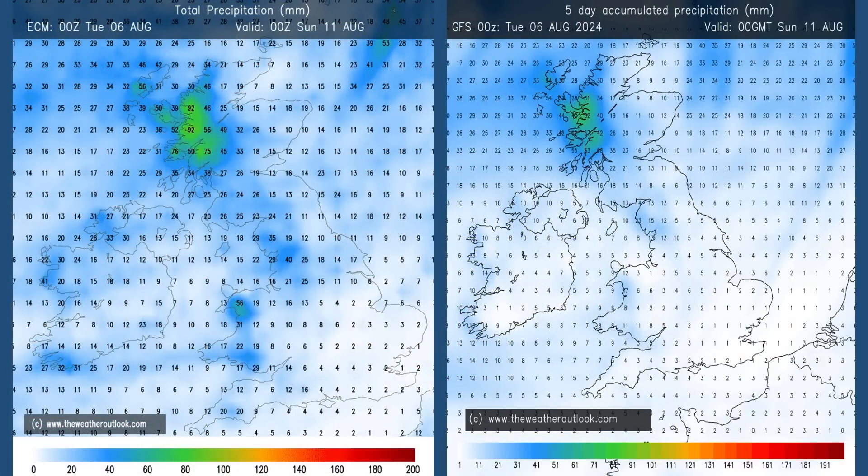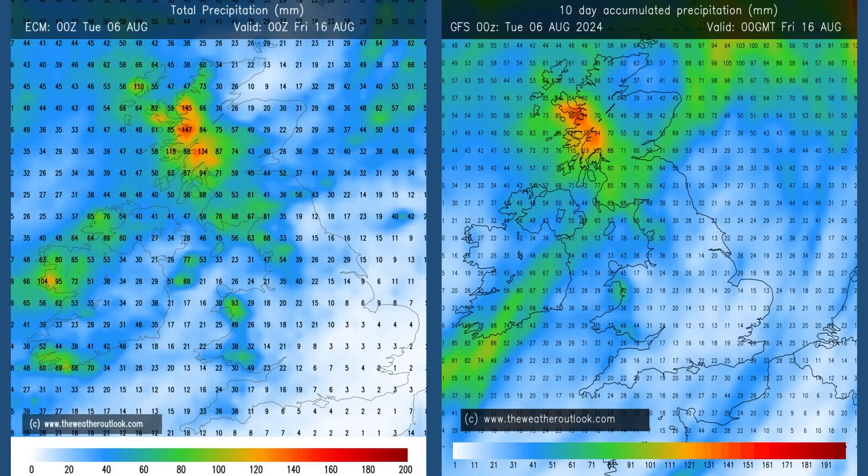Rainfall: the aggregate charts for days 0–5 from the ECM and GFS models paint quite a dry picture in central and eastern England — once more, wetter in the north and the west. Moving forwards to the 0-to-10 day charts, some discrepancies here. It's still wettest in the west and the northwest, with the orange shading showing up to 100 millimetres or even above in western Scotland. But the key difference is the amount of rain in central and eastern parts of England — the GFS on the right shows higher totals than the European ECM, and I think that sets the theme for the second week, which I'll look at a little bit later.